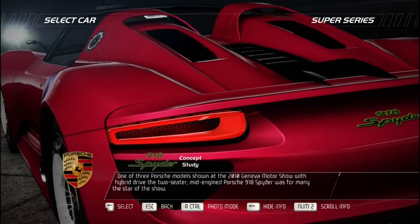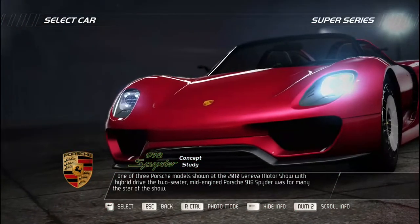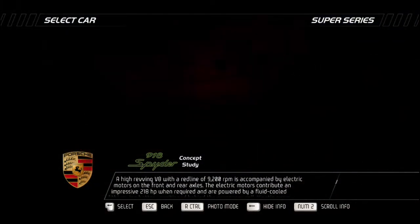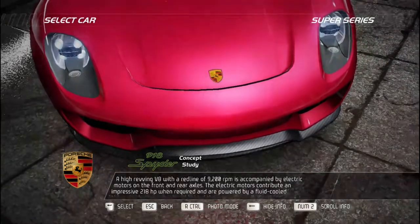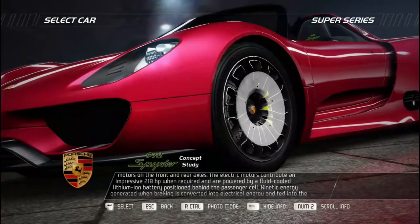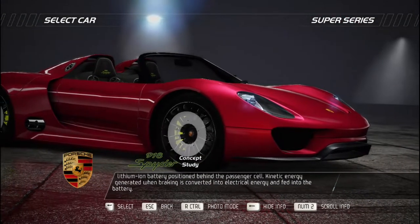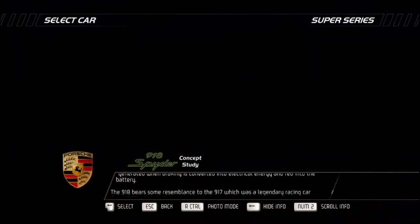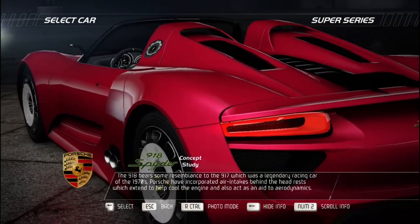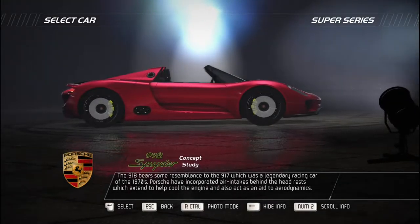One of three Porsche models shown at the 2010 Geneva Motor Show with hybrid drive, the two-seater mid-engine Porsche 918 Spider was the star of the show. A high-revving V8 with a 9,200 RPM redline is accompanied by electric motors on the front and rear axles contributing an impressive 218 bhp, powered by a fluid-cooled lithium-ion battery behind the passenger cell. Kinetic energy from braking is converted to electrical energy and fed into the battery. The 918 bears resemblance to the legendary 917 racing car, with air intakes behind the headrests that extend to cool the engine and aid aerodynamics.